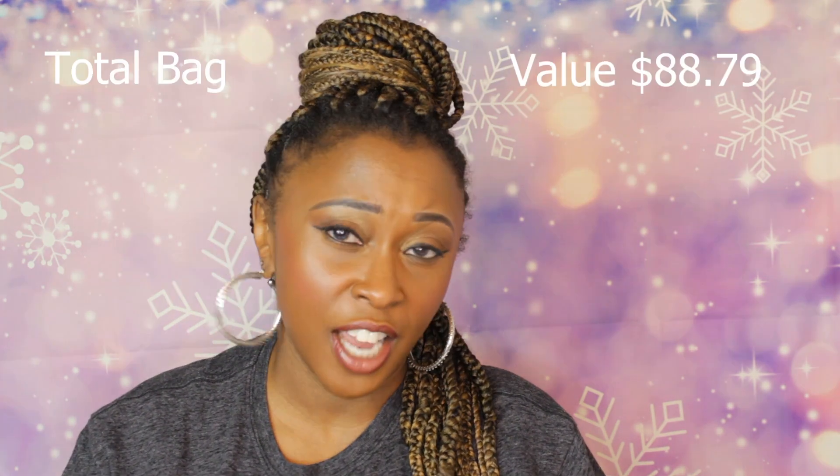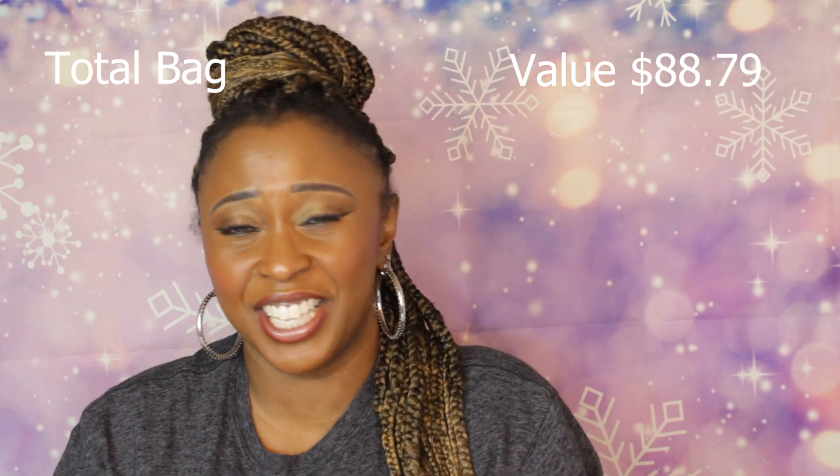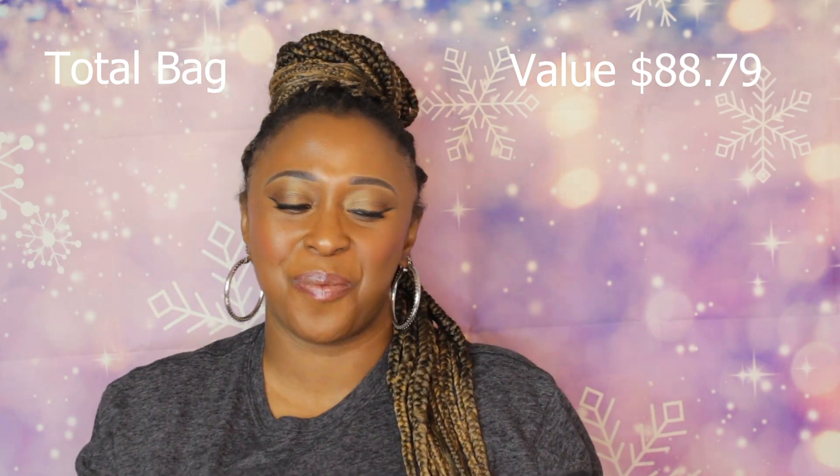That's everything in the skincare mystery bundle, which was $24.99. I don't know how much any of these products cost individually, so I'm not sure if I got a deal. Let me know in the comments! I found it kind of boring — not exactly exciting. Okay, we've got one more mystery bag to go.